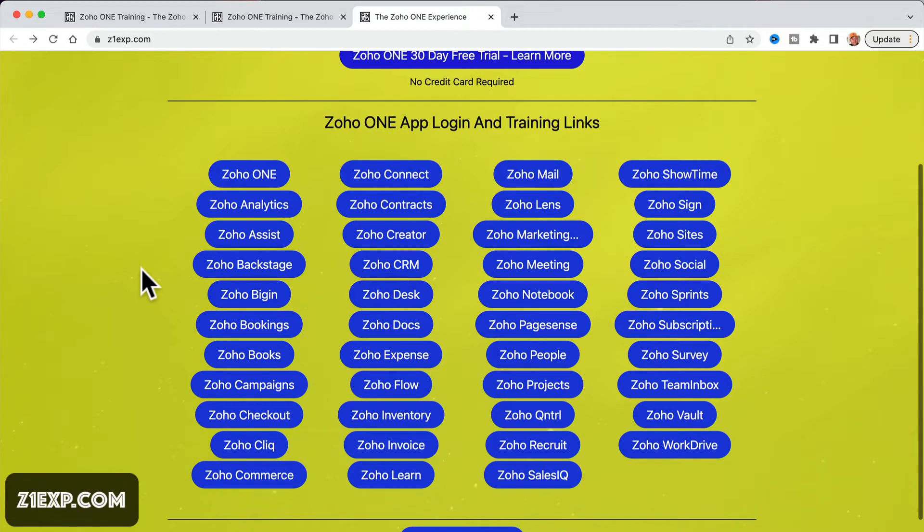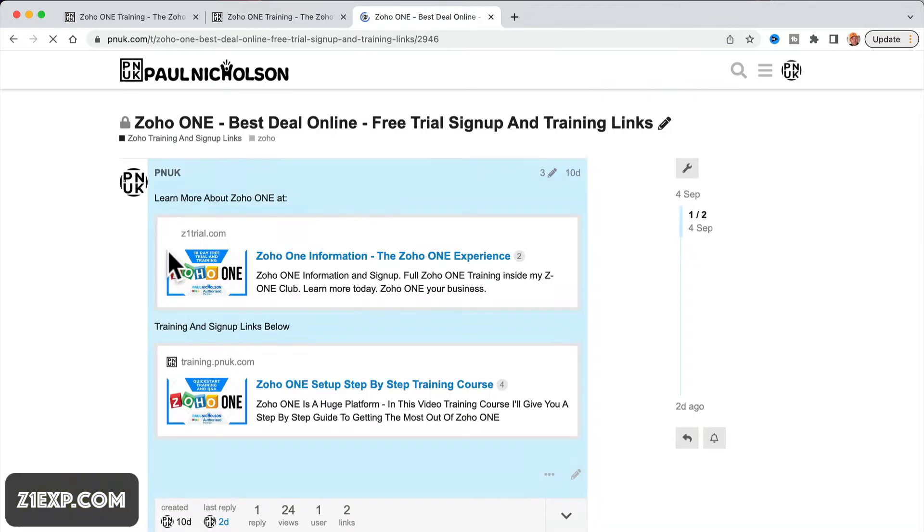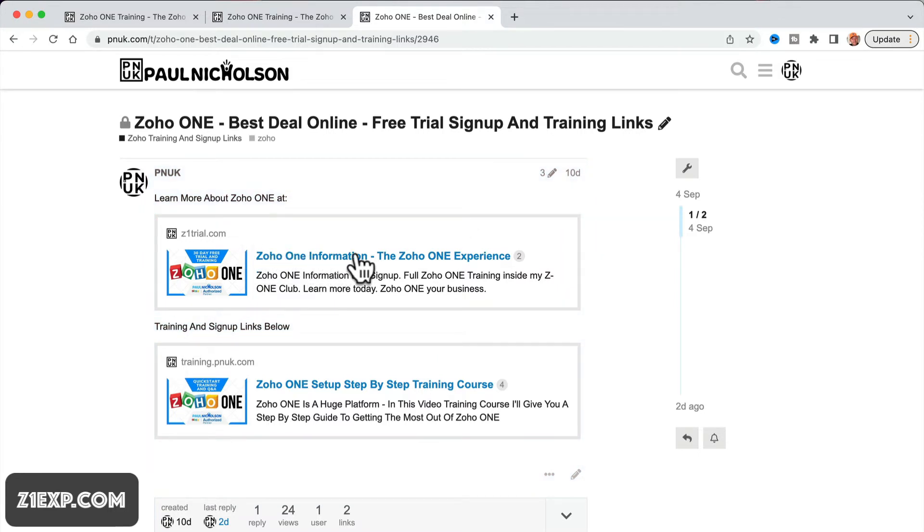You can see all the different apps in here. Remember, Z1EXP.com — I'll have it on the screen the whole time. You can jump in to separate areas where one click will give you a link to Zoho 1 information, to sign up, or to the training.